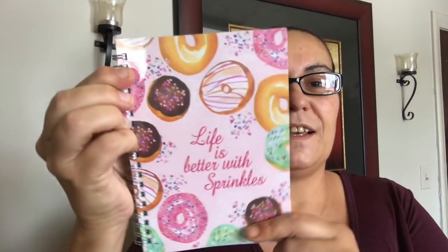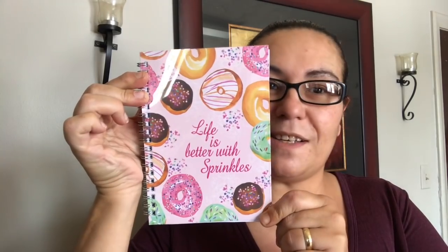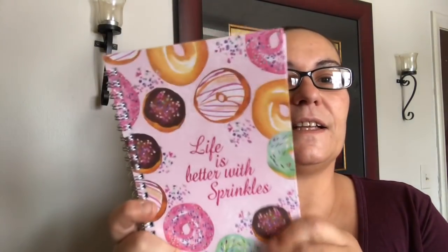I also picked up this notebook by Jot — it comes with 80 sheets and it says 'Life is Better with Sprinkles.' Look at that design! It has lined paper and — I couldn't resist — who doesn't love donuts?